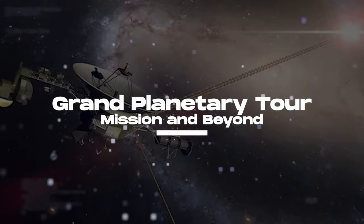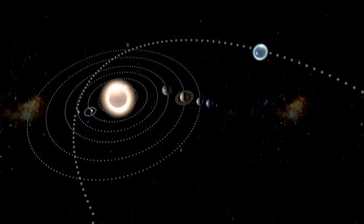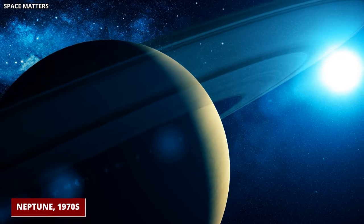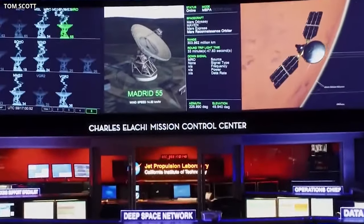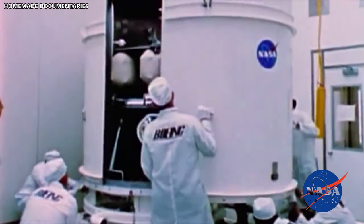Grand Planetary Tour Mission and Beyond: The start of the Grand Tour idea goes back to 1964, when Gary Flandreu of the Jet Propulsion Laboratory noticed a special lineup of Jupiter, Saturn, Uranus, and Neptune expected in the late 1970s. This unique arrangement, happening about once every 175 years, caught the interest of scientists. 45 years ago, on August 20, 1977, the Voyager 2 spacecraft began its big journey, managed by NASA's Jet Propulsion Laboratory.